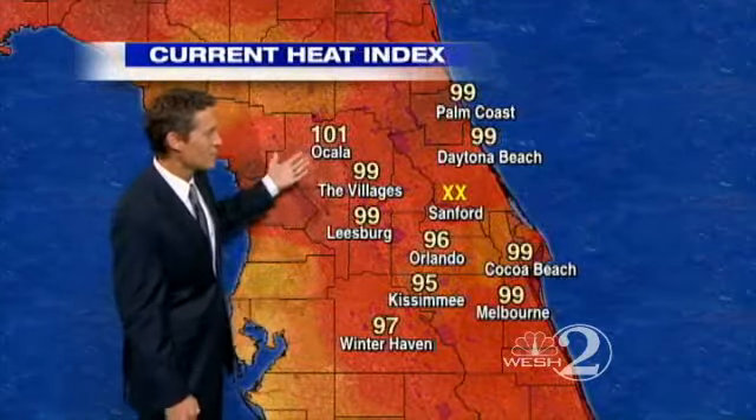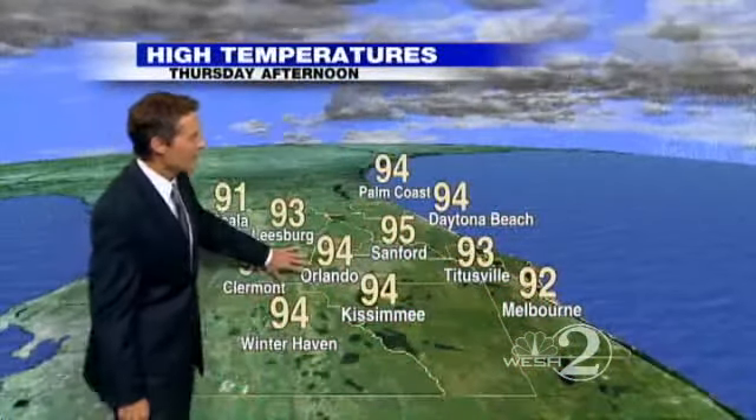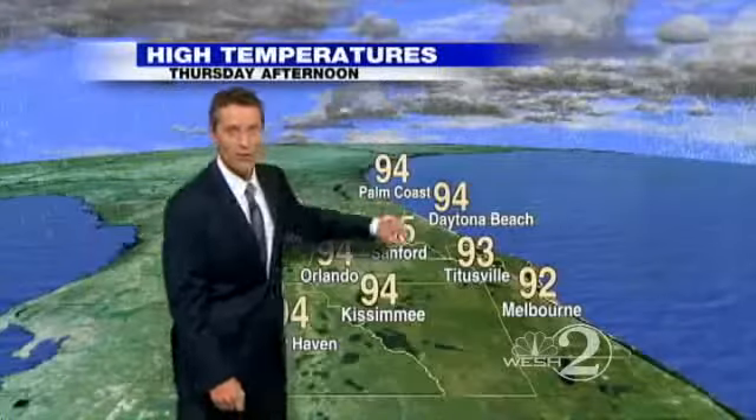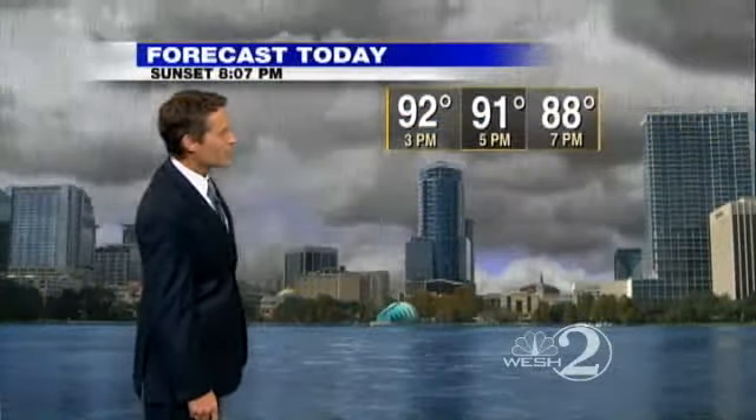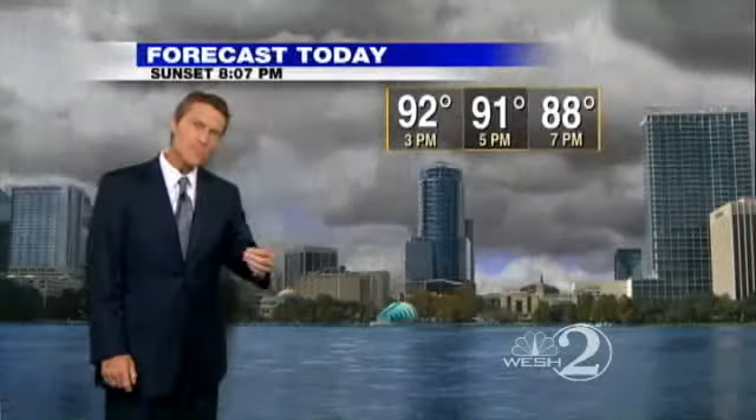Temperatures right around 89 degrees in most spots, even a couple of 90s mixing in. Heat index readings are mid to upper 90s as of our lunch hour. High today: 94 in Orlando, Daytona Beach as well with those offshore winds. Melbourne at 92 with a little bit more of a southeast wind developing a little earlier in the day.